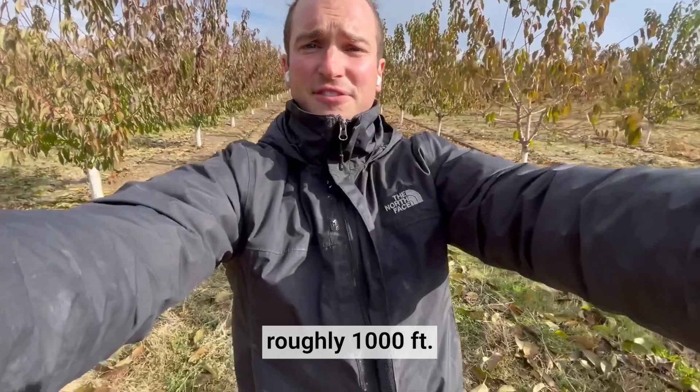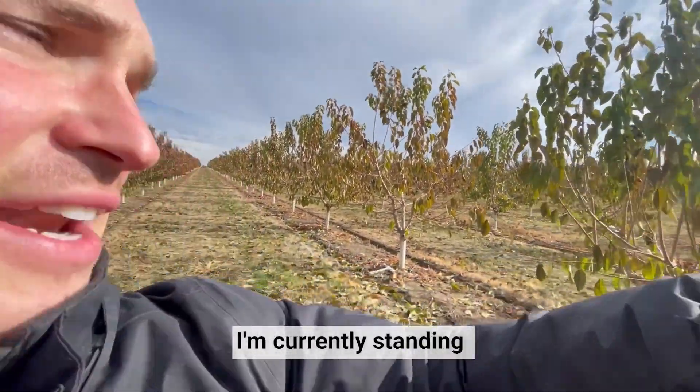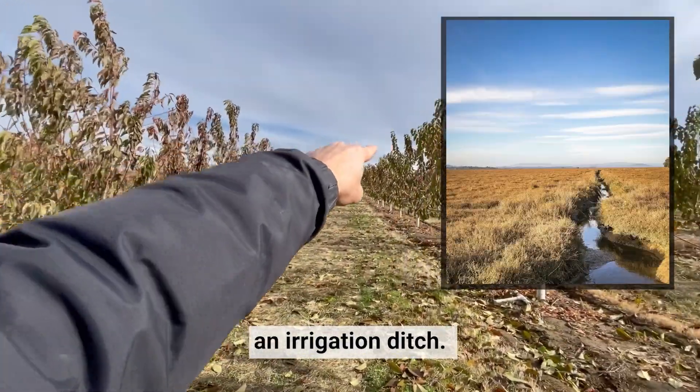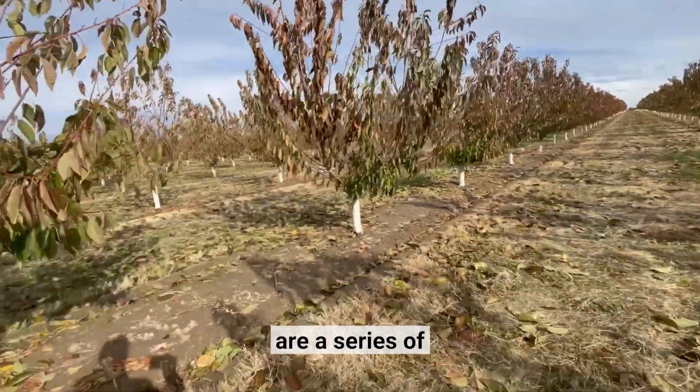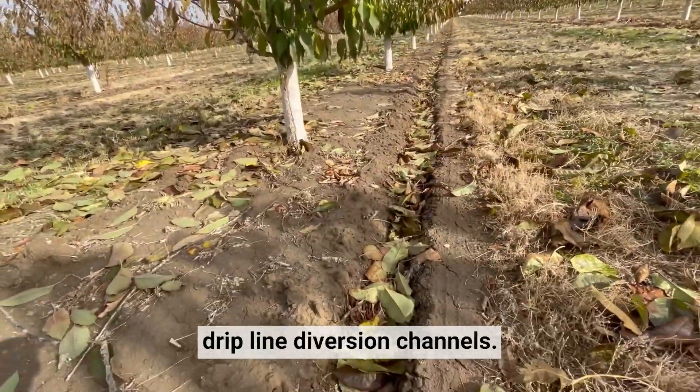Roughly 1,000 feet upslope from where I'm currently standing lies an irrigation ditch. Connecting from the rows to the irrigation ditch are a series of dripline diversion channels.